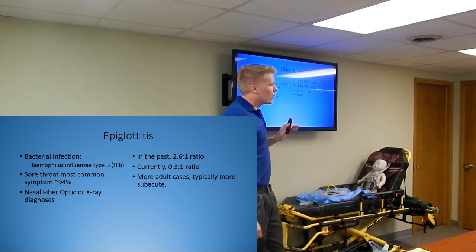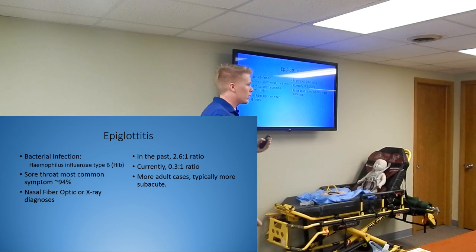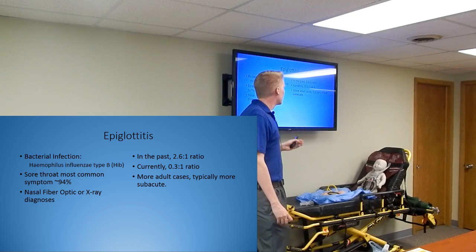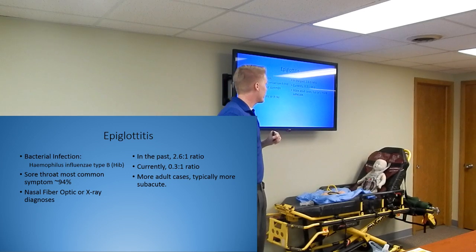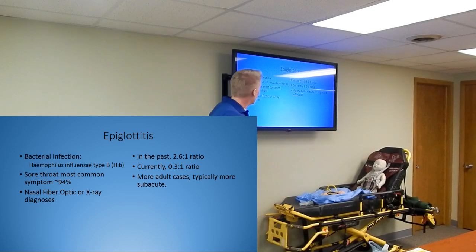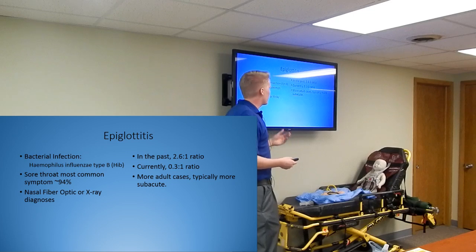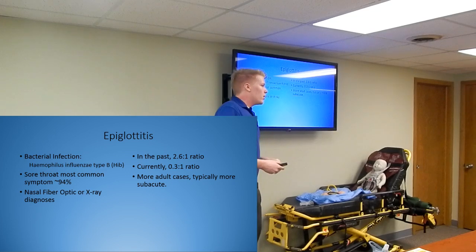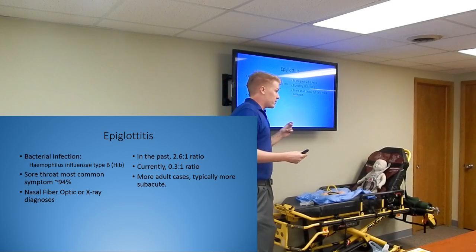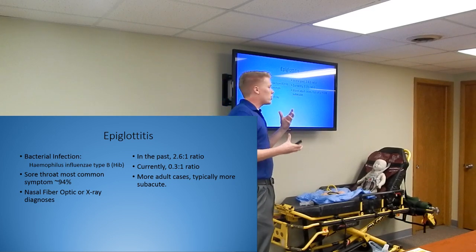In the past it was a 2.6 to 1 ratio of children to adults getting epiglottitis - over double the amount of kids. Nowadays it's a 0.3 to 1 ratio - only 0.3 kids to every adult. Why? Vaccinations. They came up with the HIB vaccine, so kids nowadays are not getting epiglottitis as much. Adults tend to be more subacute - they come on slower rather than in a child where it's bang bang boom. The structures in adults are different so it doesn't affect them as badly.